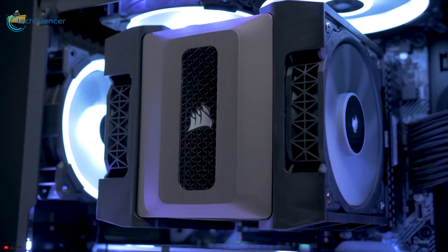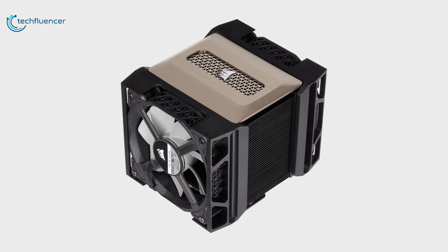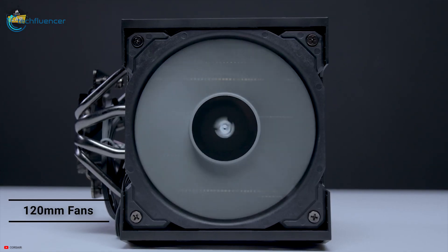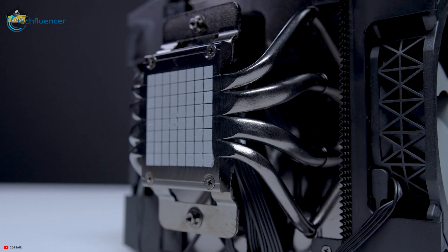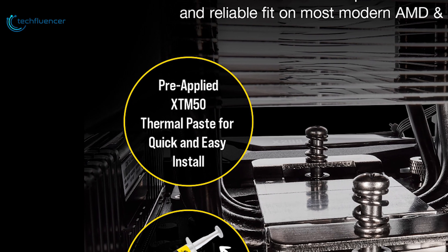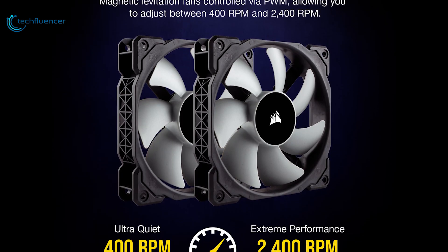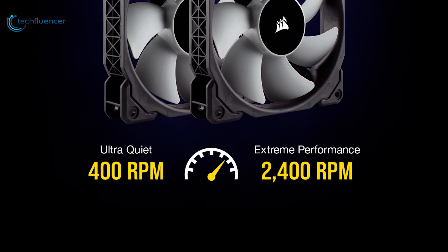Next up at number 4, we have the Corsair A500, a dual fan CPU cooler that is easy to install, has decent performance and will look great in your case. It packs two 120mm fans onto an aluminum heatsink with 4 heatpipes to draw heat away from your CPU, and comes with pre-applied Corsair XT-M50 thermal material for optimal heat transfer. It has a powerful fan speed that goes up to 2400 RPM for extreme cooling performance.